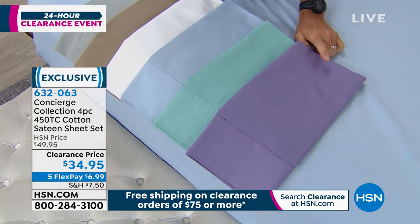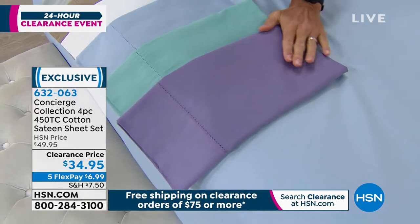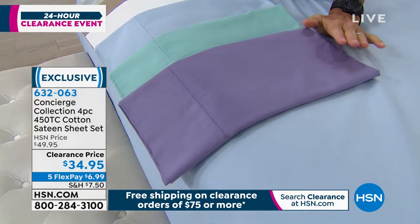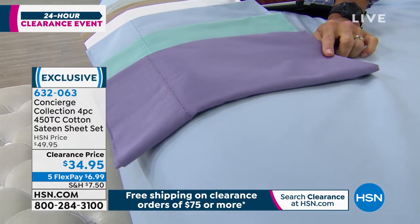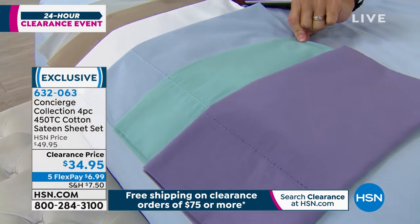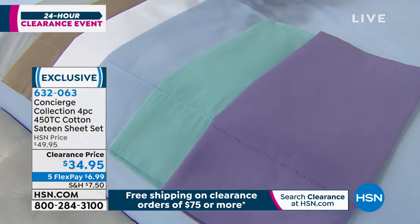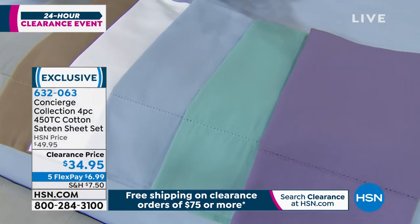So here at the end, this is our lavender. Only 50 left in the lavender, and the queen and the cal king are gone. This is our aqua — 90 left in the aqua. That is it, and the cal king has gone in the aqua.